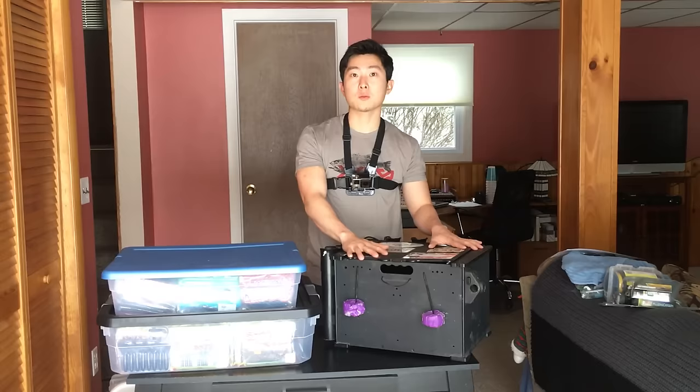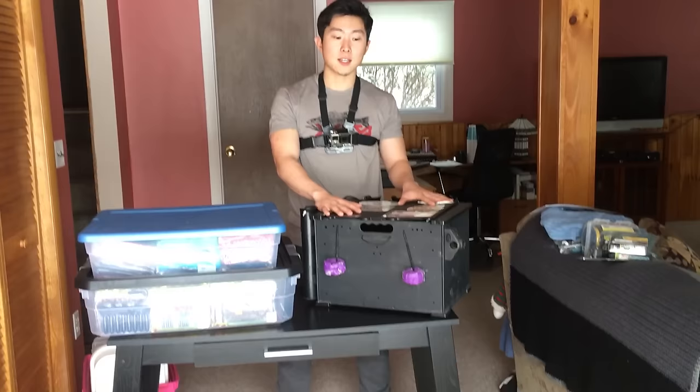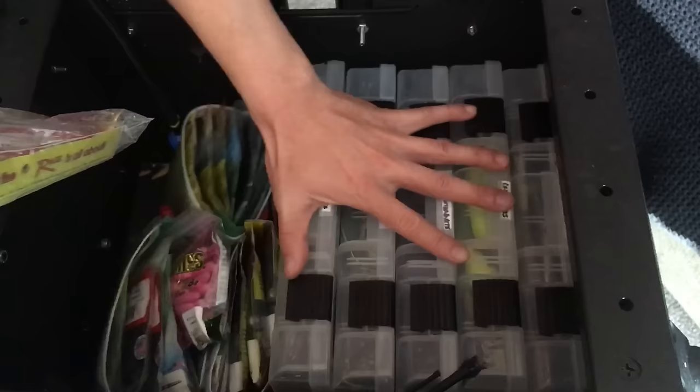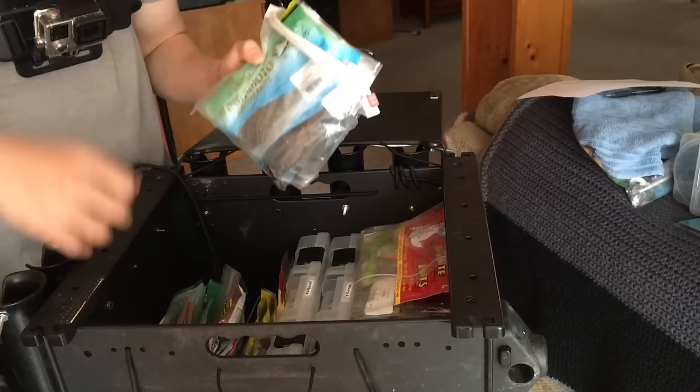All my tackle storage pretty much lives in this Yak-Attack black pack. This is what goes with me on the kayak — it's my tackle box for the kayak, and everything I'll need for that day fits in here. I've got 3600 boxes in here and soft plastics. My terminal tackle is a different story — I'll go over that at the end. This is pretty much what my black pack typically looks like.